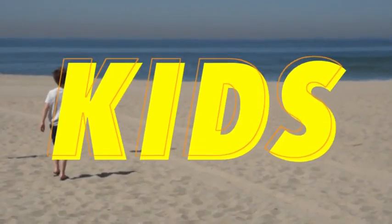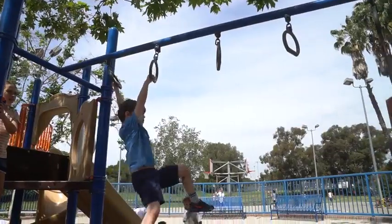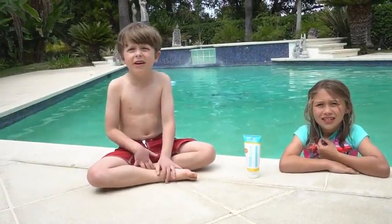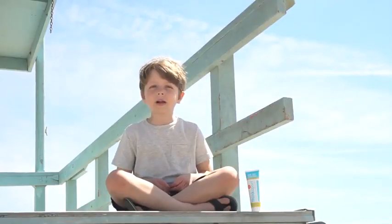Hello fellow little people, are you so excited about going to the beach and pool this summer as I am? Me too. So we need to chat about something. Sunscreen! I know, I know, you hate it. Your parents have to put it on and all you want to do is run and jump into the water. But you gotta wear it.